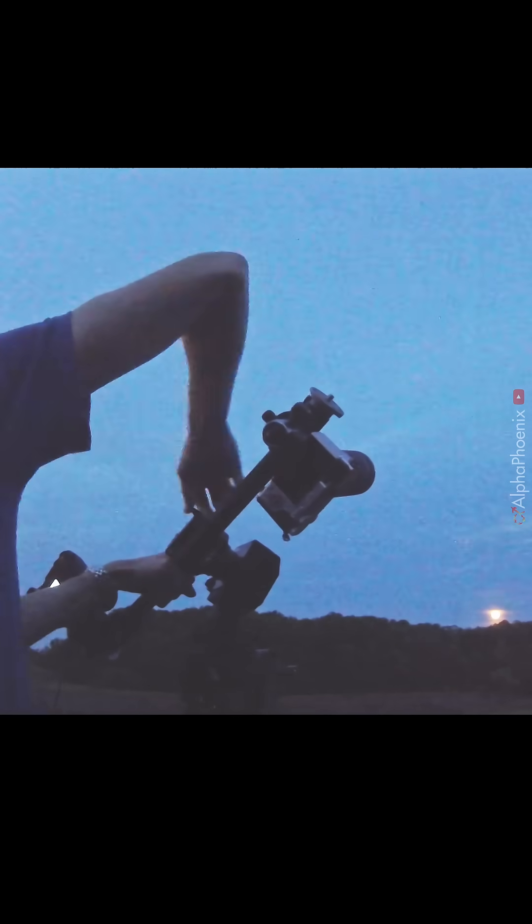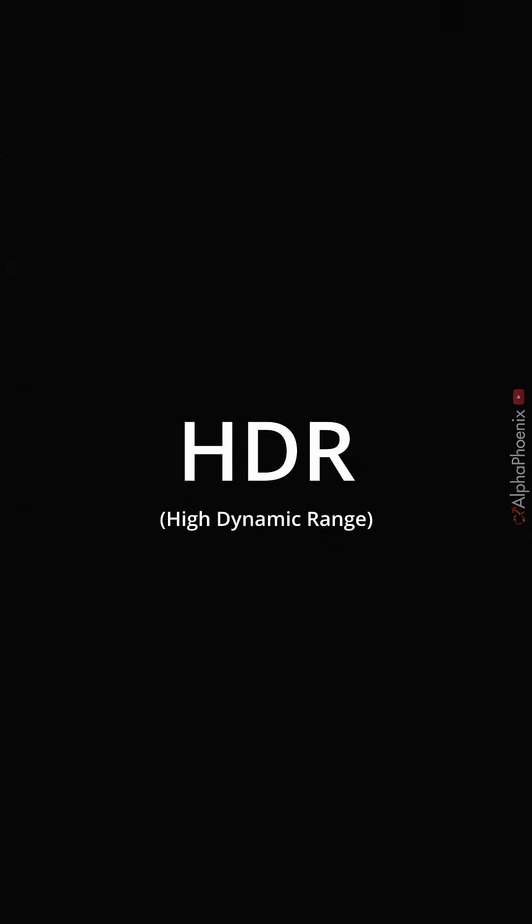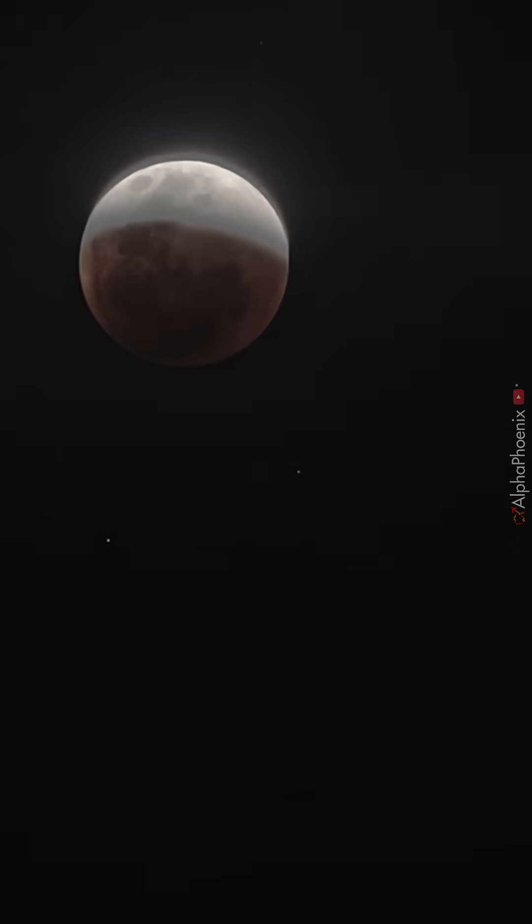To make this video I actually used two cameras, both set to different exposures but pointed in the exact same direction and mounted so that they would track the moon together. Then I combined the footage from both cameras after the fact using a very crude version of a technique known as HDR, or high dynamic range, to get a better approximation of what your eye actually sees when you look up at the night sky.